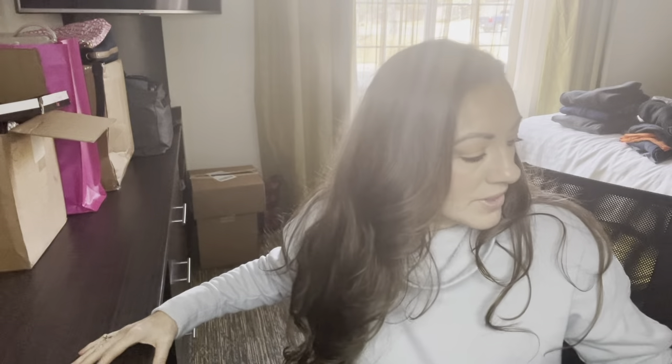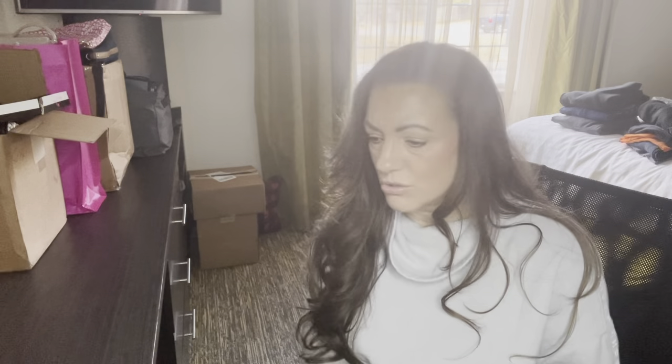I have two boxes and I want to unbox them with you guys. I opened them when I was in Michigan because I thought I was going to do my videos there, but I haven't looked inside, so my hands are feeling dry — let me get them for you.